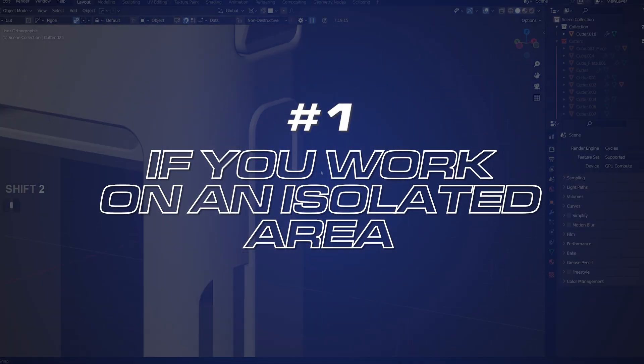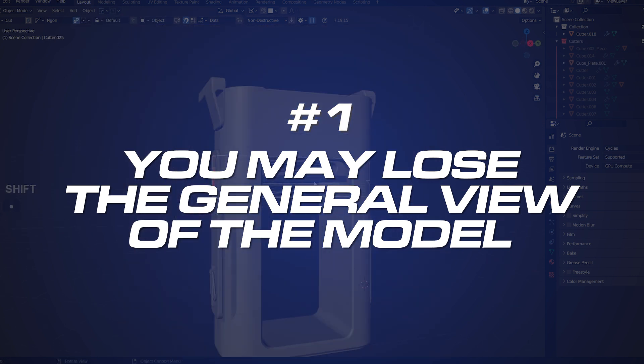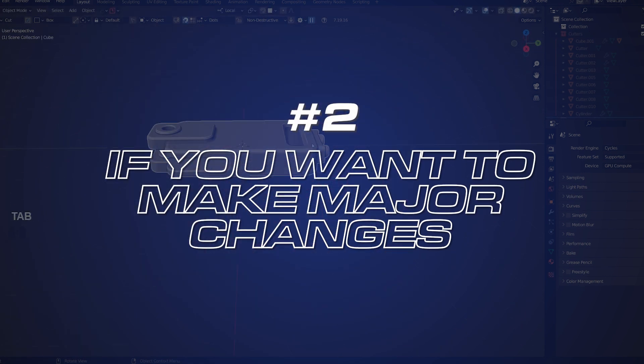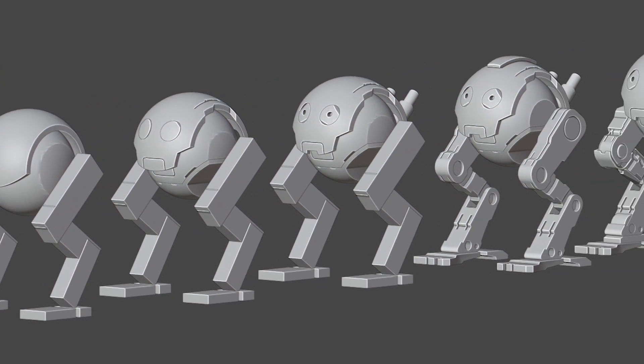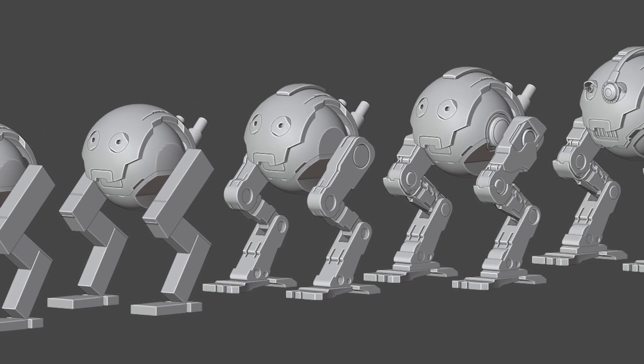The trick is not to rush into detailing too soon. If you do, two things may happen: one, when working on an isolated area you may lose the general view of the model and add details that won't fit; and two, if you want to make major changes you'll have to destroy all the detail you've created, which is not an efficient way of working. I usually create a few block outs until I'm happy with the overall idea before attempting mid-level detailing.